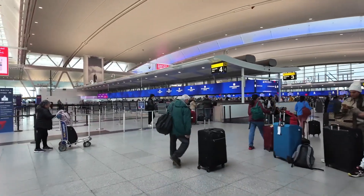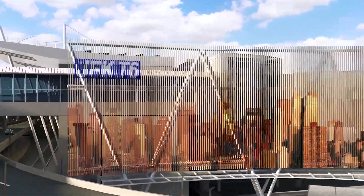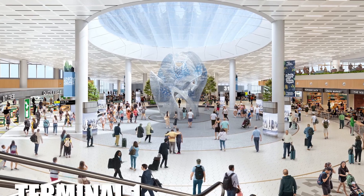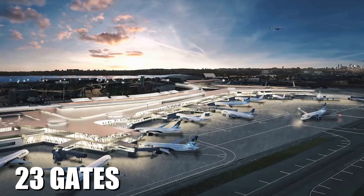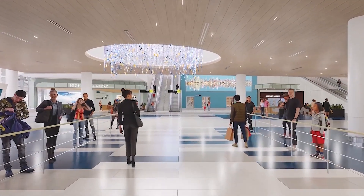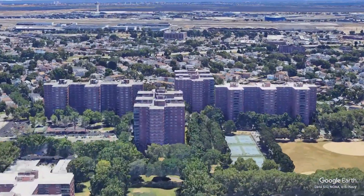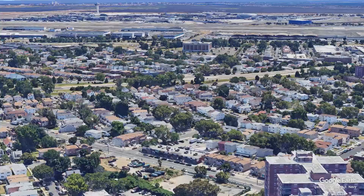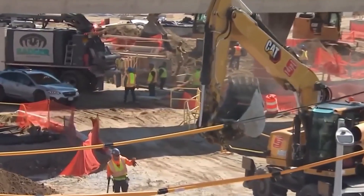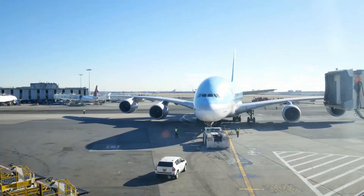But that's about to change with a staggering $19 billion overhaul. This ambitious project aims to transform JFK into a state-of-the-art airport. The new Terminal 1 will be a massive 2.5 million square feet with 23 gates, featuring cutting-edge biometric technology for a smoother travel experience. But there's a catch — JFK is located in one of the most densely populated areas in the world, making construction and logistics a nightmare. How do you revamp an airport this size without bringing the entire city to a standstill?